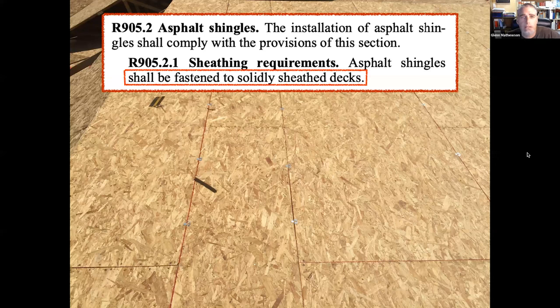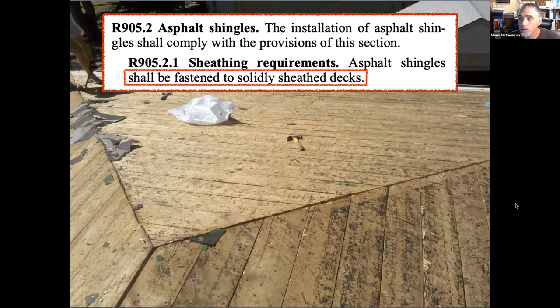Asphalt shingles shall be fastened to solidly sheathed decks. What you see here is a solidly sheathed deck using wood structural panel sheathing — you can see the clips that provide edge support and small gapping between panels for expansion. We also see OSB sheathing installed with a little gapping, because that's the real world of construction.